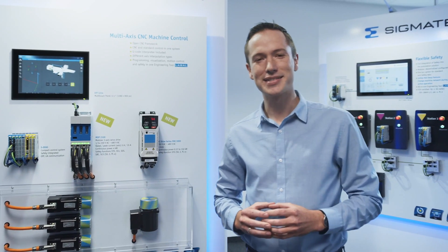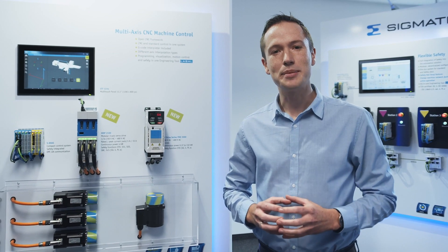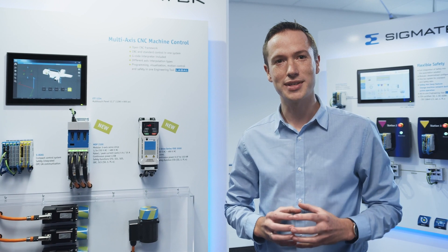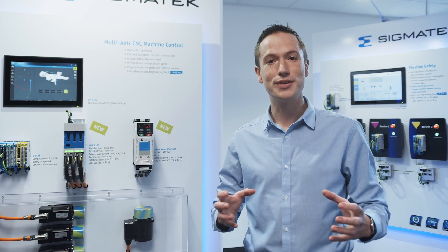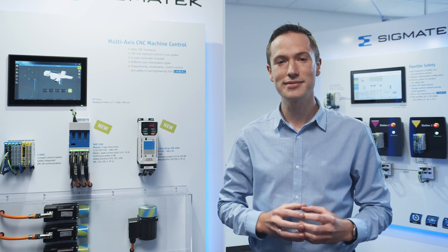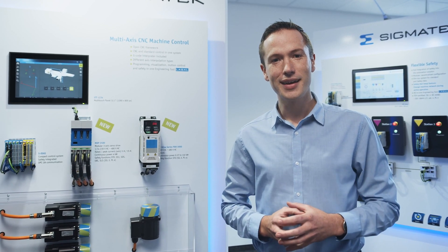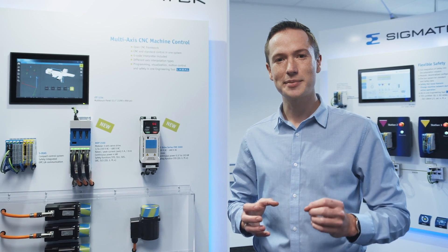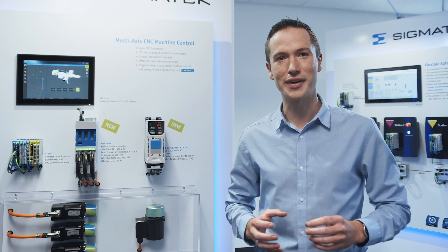Good day and thanks for joining us. As we are unfortunately unable to meet in person this year, we are pleased to share some of the innovative new things that have been going on at Sigma Tech throughout the past 12 months. Our hard and software teams have been hard at work to ensure that Sigma Tech remains at the forefront of our field.